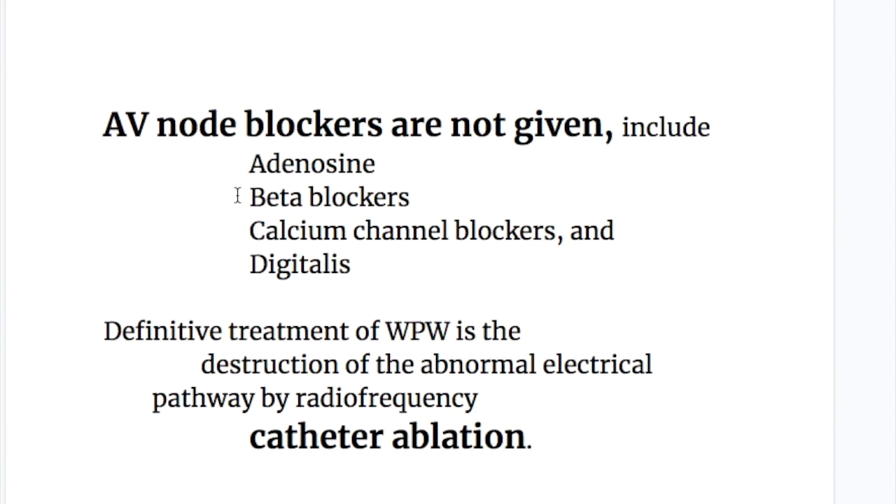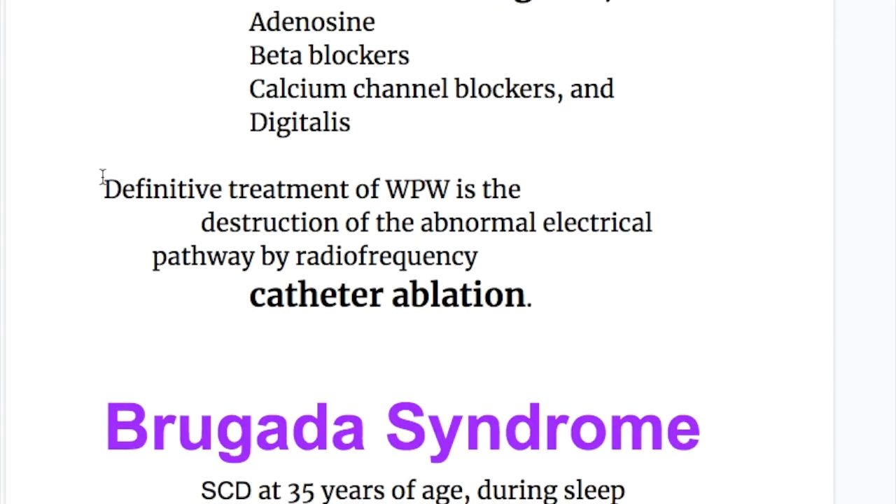The AV node blockers that are contraindicated can be remembered as A, B, C, D: Adenosine, Beta blockers, Calcium channel blockers, and Digitalis. The definitive treatment of the syndrome is destruction of the abnormal electrical pathway by radiofrequency catheter ablation.